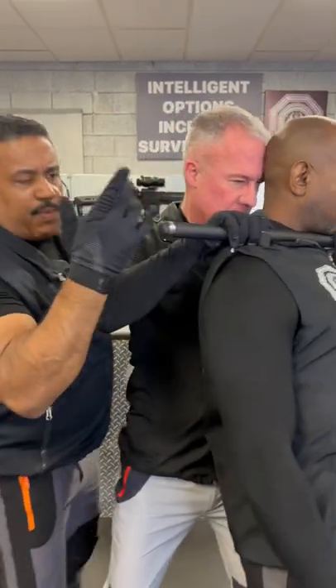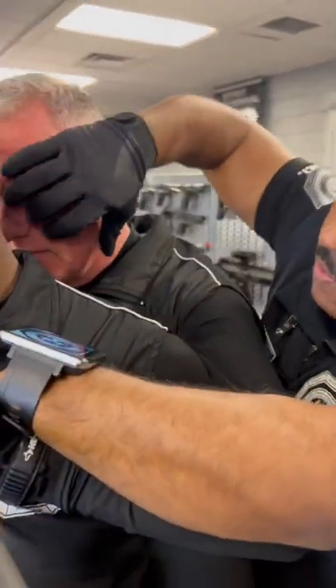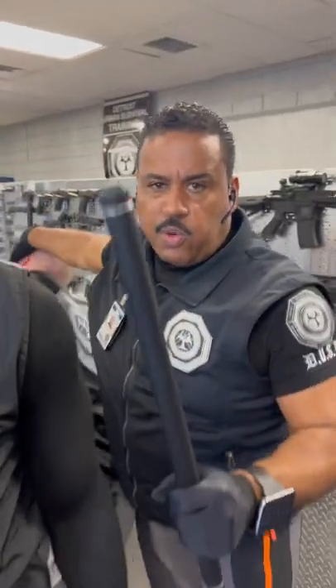Another option you have as you're coming from the rear is you're going to push forward on the baton, and here you're going to peel the eye back or the nose, or a combination of both, and secure the weapon.